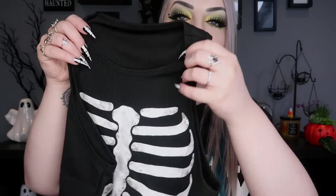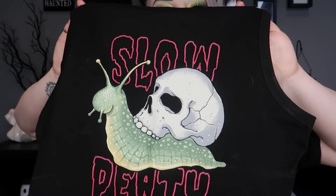Next are my Shein items. The first is a little crop tank top with a skeleton ribs print on it — really cheap, maybe about five or six pounds. It's got a bit of a distressed look to the skeleton print which I like because it makes it look less cheap, and it fits really well, I got a large. Then I got another little crop tank that says 'Slow Death' with a little snail who has a skull for a shell — very cute. This one is a ribbed material while the first is more like cotton, but it's still super stretchy.